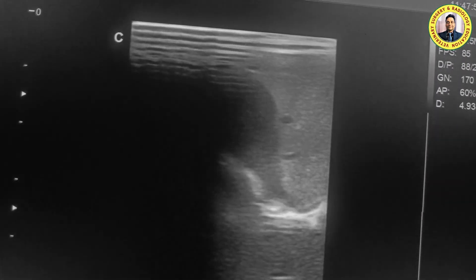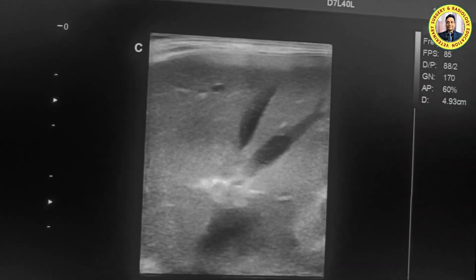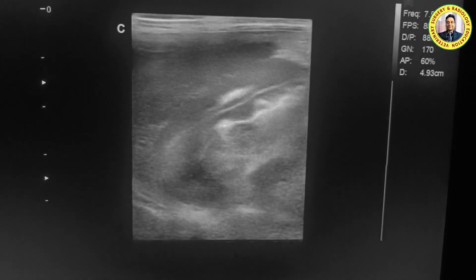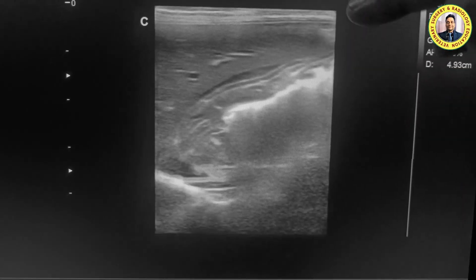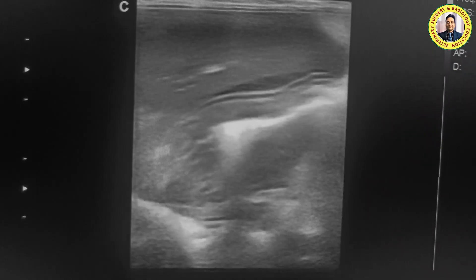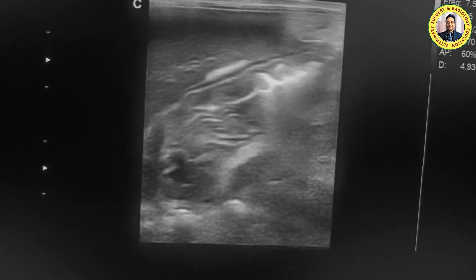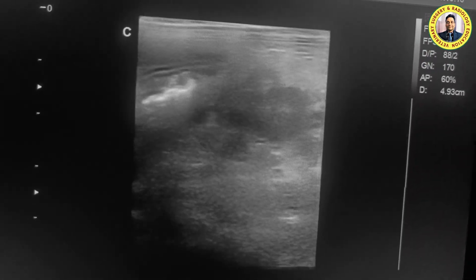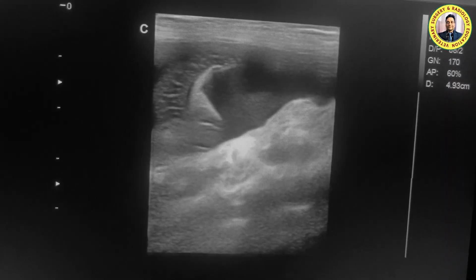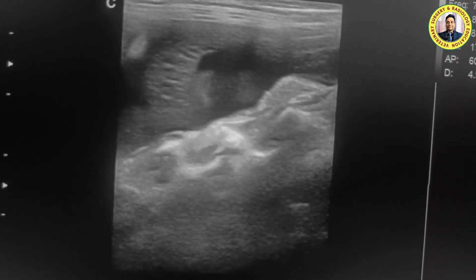Now going towards the left side. You can see the wall of the stomach here, the mucosa layer, and the wall with reverberation artifact from air. Further to the left side, you can see the fluid and the kidney. Cranial to the kidney there is also fluid present. And this one is the spleen.